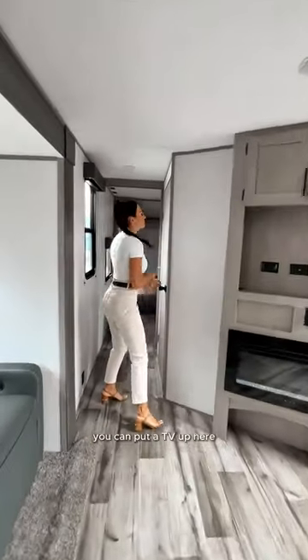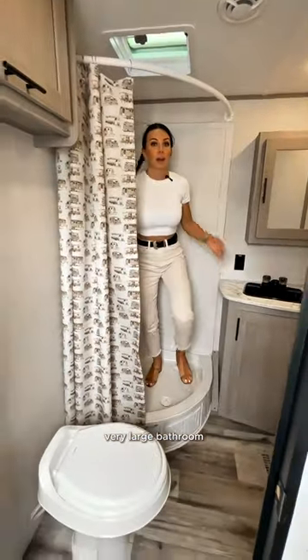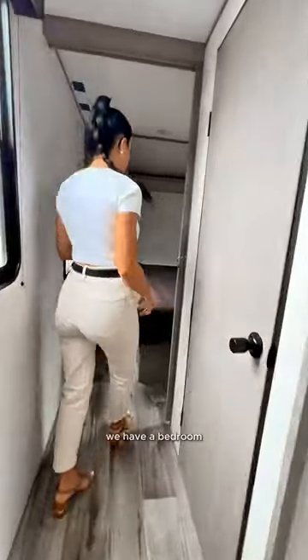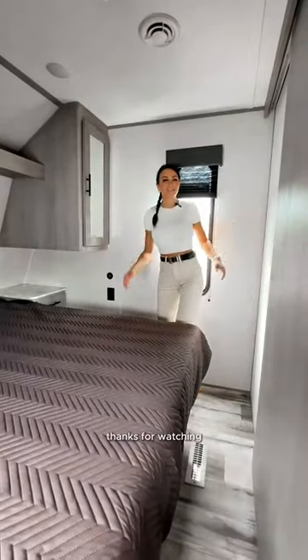Check out this very large bathroom, and behind it we have a bedroom. Thanks for watching.